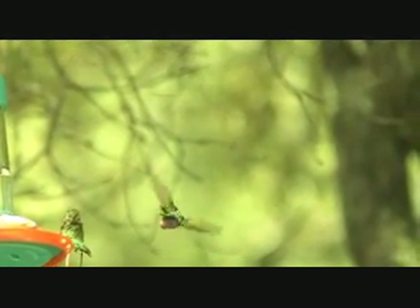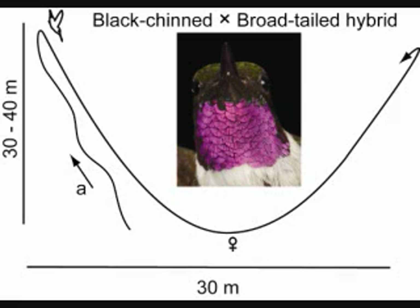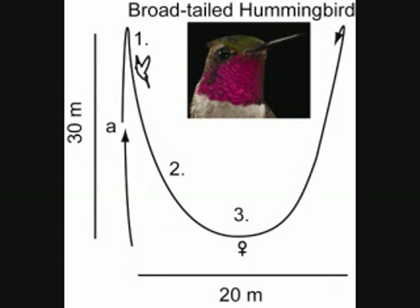He also performed a couple of dives, although we did not manage to get video. This is a sketch of his trajectory. At the bottom of the dive, he made this sound. This is the black-chin hummingbird's dive — the buzzing sound is made by the wings, while the toot-toot-toot is made with the tail. And here is the broad-tailed hummingbird's dive — the trill is made by the wings, while the rapid eh-eh-eh sound in the middle is made by the tail.